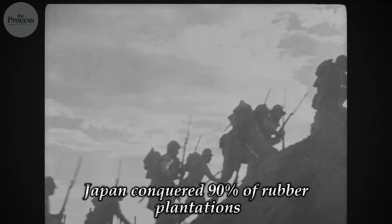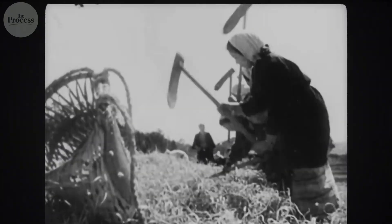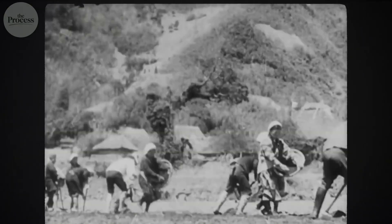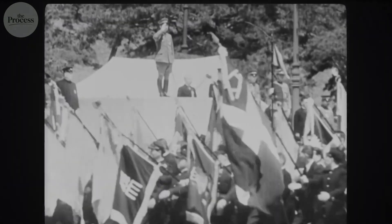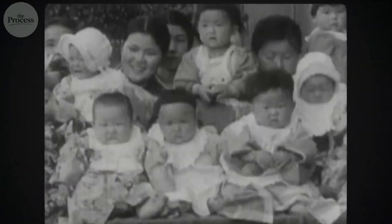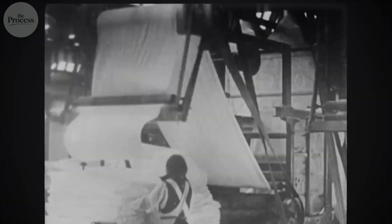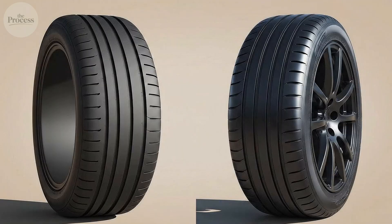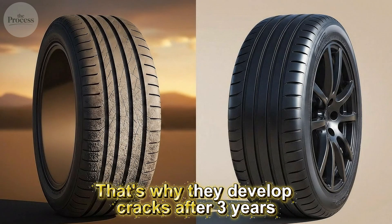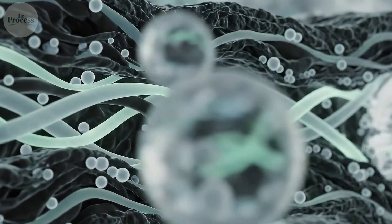During World War II, Japan conquered 90% of rubber plantations in Southeast Asia. America's tire production almost collapsed — the entire war effort depended on rubber we couldn't access. This forced the invention of synthetic rubber in 18 months, one of history's greatest crash programs. You've probably bought the cheapest tires, figured rubber is rubber. But cheap tires use more synthetic rubber in sidewalls where natural rubber should go — that's why they develop cracks after three years while premium tires last seven. You weren't saving money. You were buying molecular compromise.